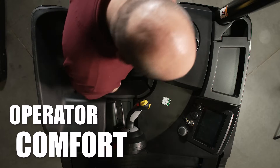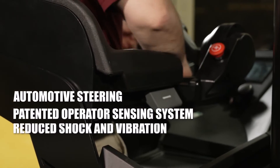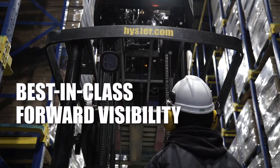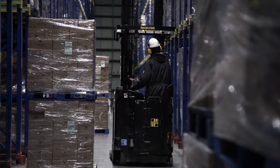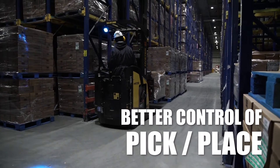With a focus on ergonomics, the Heister narrow-aisle reach truck is designed with features that create a comfortable, more intuitive working environment for the operator. Enhanced forward visibility of the forks and load helps reduce facility, product, and truck damage while allowing for enhanced precision and speed.